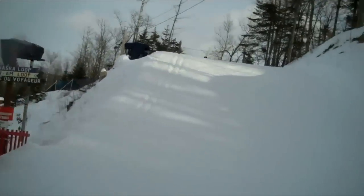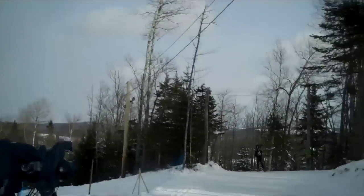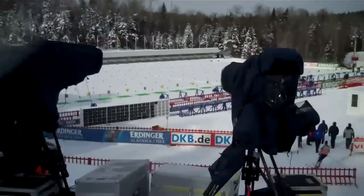Very nice section here. Bumpy, small uphill where we jump, and a very nice view of the stadium.